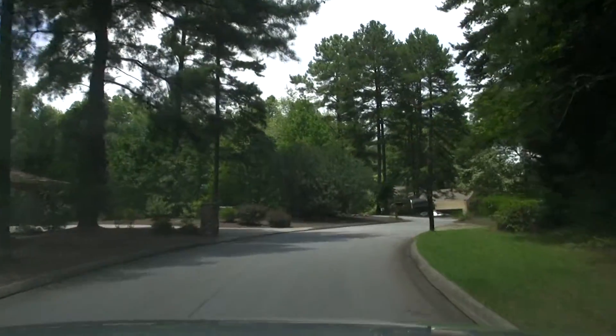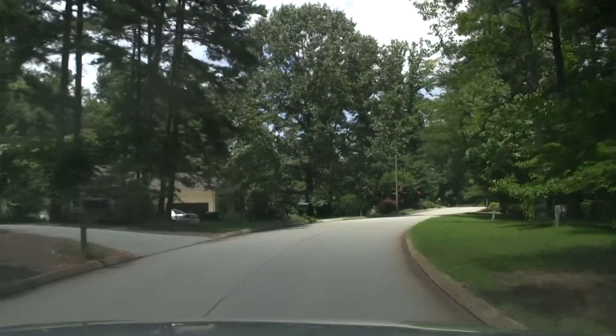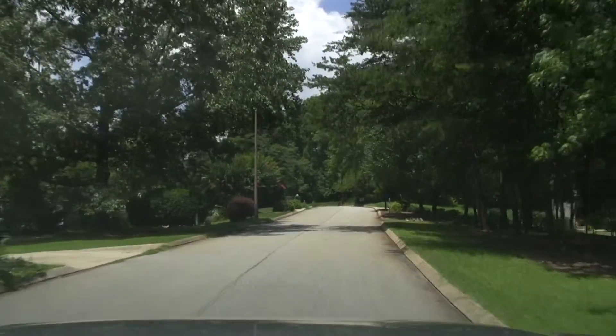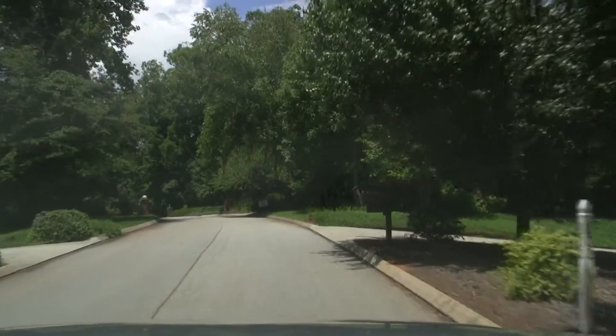Right here in downtown Seneca, just off Highway 123 and very close, right in downtown. You have 24 total properties in this neighborhood, and out of those you have 13 that are waterfront.